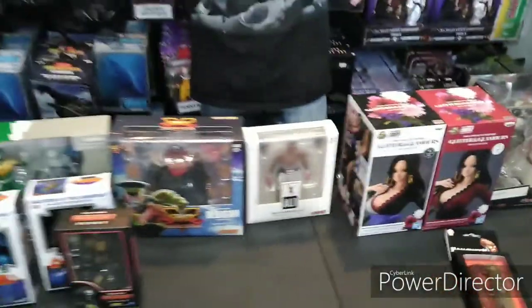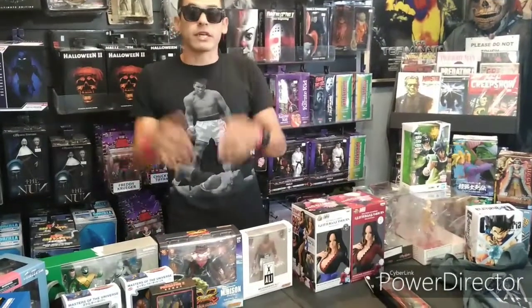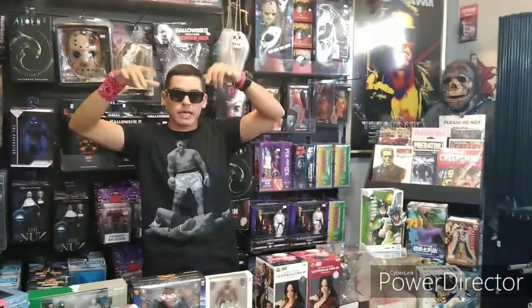That's it guys, we got this week. Come in and check us out in downtown Mesa on Main Street. And don't forget to check us out on Instagram and Facebook for the latest and greatest updates at Gotham City Comics and Collectibles. And don't forget to hit the like button, comment, and subscribe. Until next time — peace out.